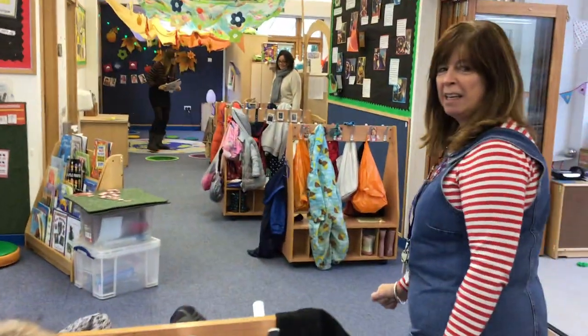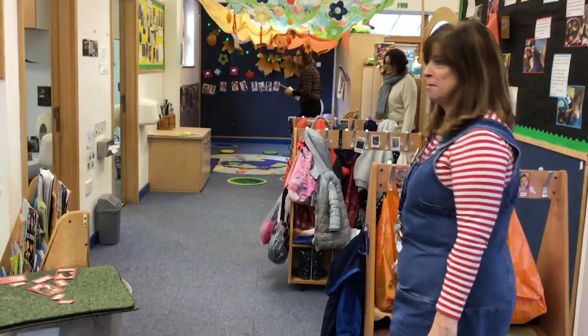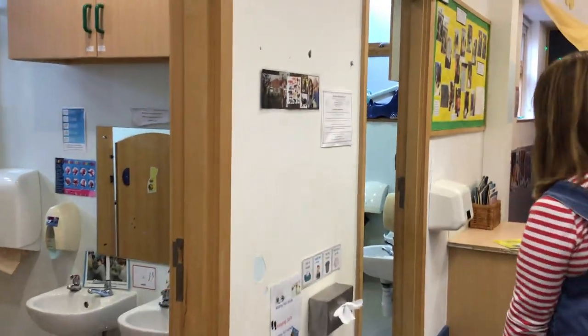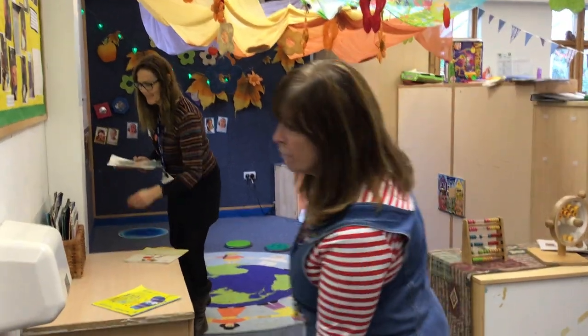Let's go this way. We call this end the quiet end. We pass the toilets — one, two, three, four, five.